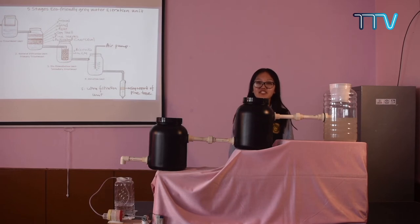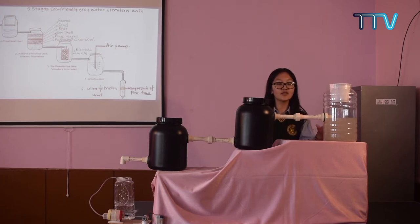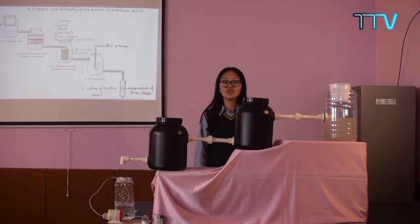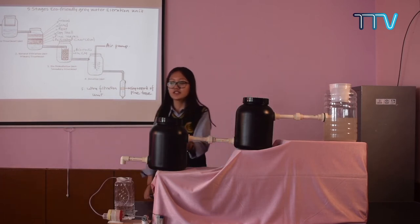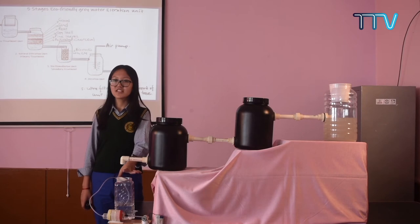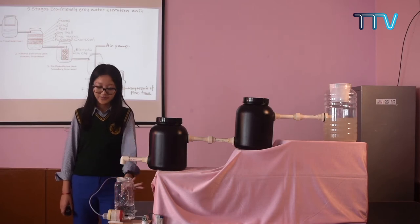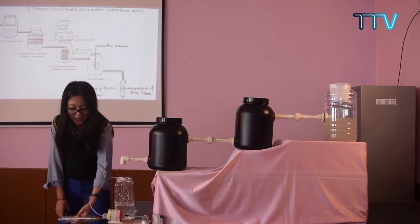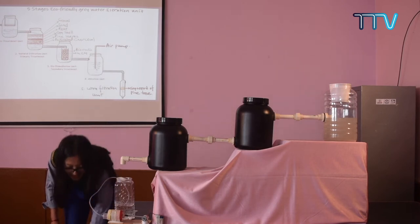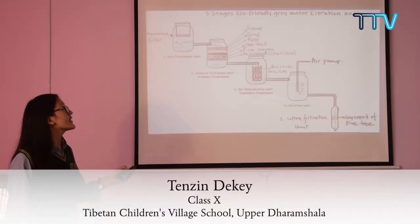Our working exhibit consists of 5 units. The first unit is called the pre-treatment unit, then the water gets transmitted to the second unit — the natural filtration unit or primary treatment. The third unit is the bioremediation or secondary treatment. The fourth unit is the aeration unit, where we used a water air pump that blows oxygen into the water. The fifth unit is the ultrafiltration unit, where we have used the sapwood of a pine tree.